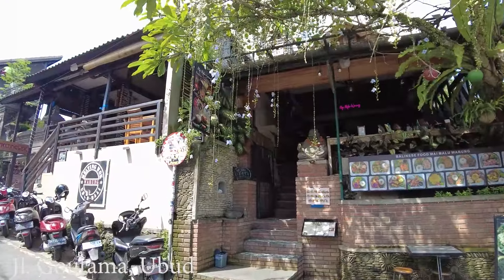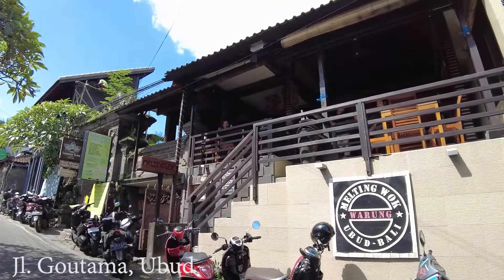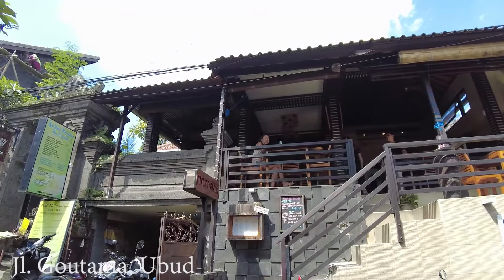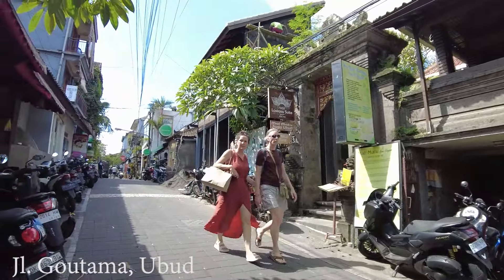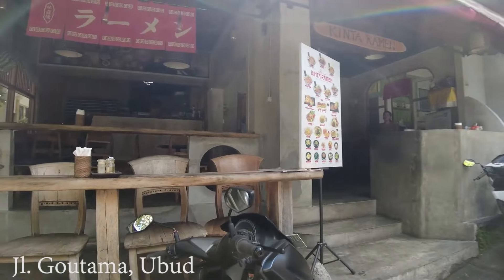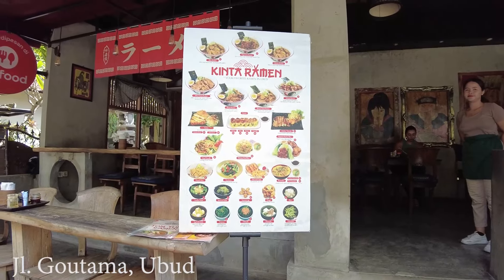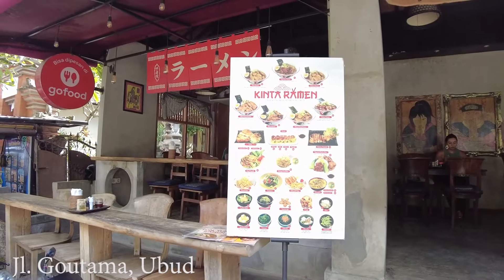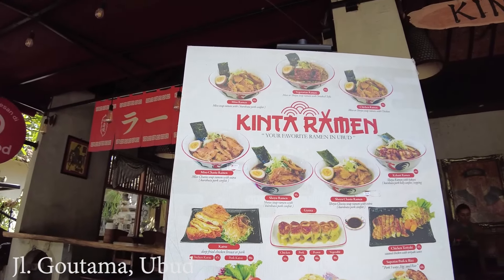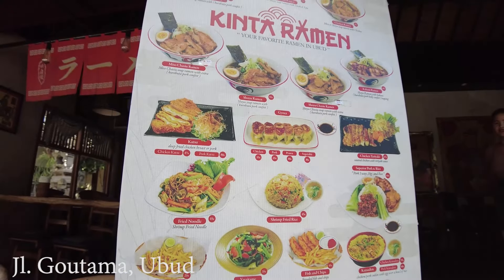Here there is a restaurant called Melting Wok Warung — I don't really recognize it from before, so it might be new. You can get ramen here. Looking at their menu, they have Kinta Ramen. If you like noodles, or maybe chicken or duck dishes, they have it here.